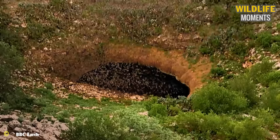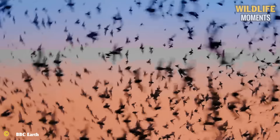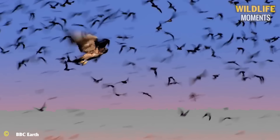The vast caves serve as shelters for millions of bats. As the sun sets, bats begin their foraging flights, facing the significant challenge of predators awaiting a massive feast. The hawk, a newcomer, seizes the opportunity to hunt.